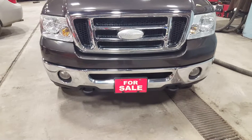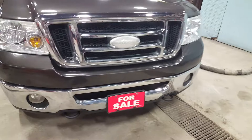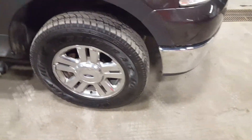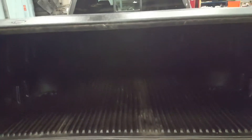Even though this truck has lots of options, it does not come with my nice red for-sale sign. Alloy wheels, running boards. It's got the box cover. Also has a bed liner, box liner.